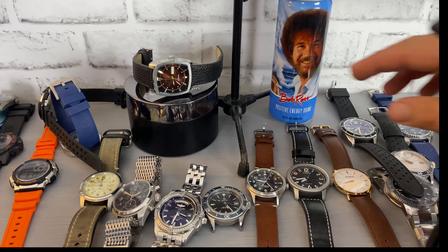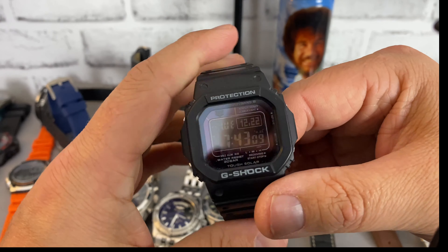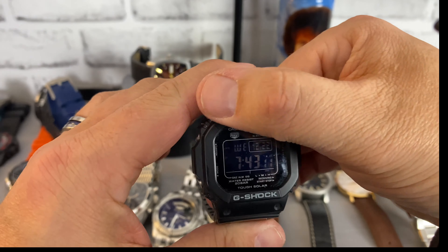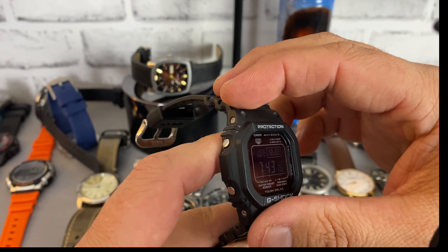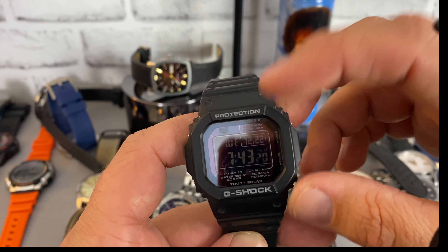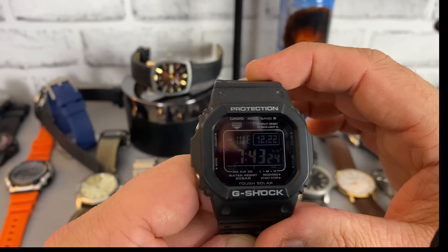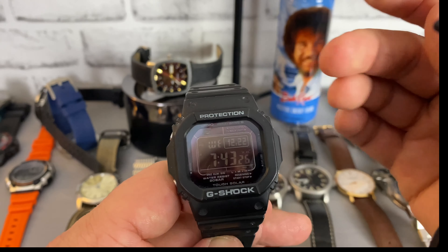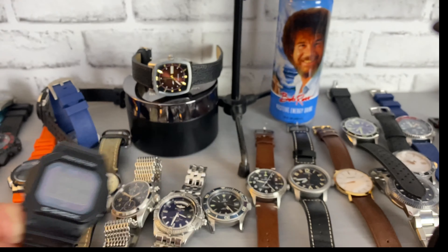I do also have a G-Shock. This is a custom G-Shock because this actually used to be a white watch. What happened was I won this on Instagram and they did a conversion, so now I have the negative display on a black watch — it's really cool. Definitely hard to read, but when you're outside, which is typically when I wear this watch, it's pretty easy to read.